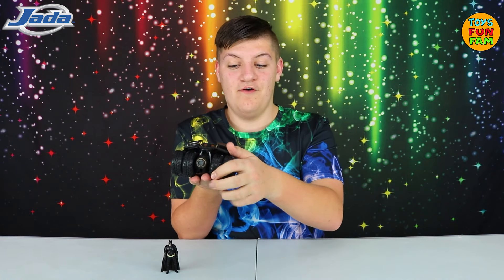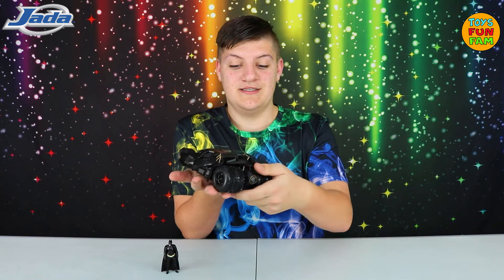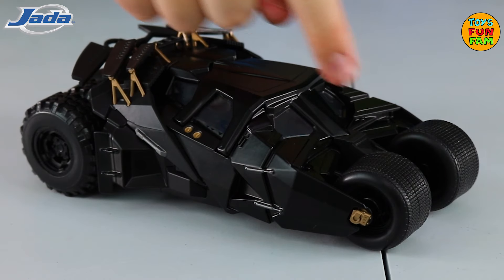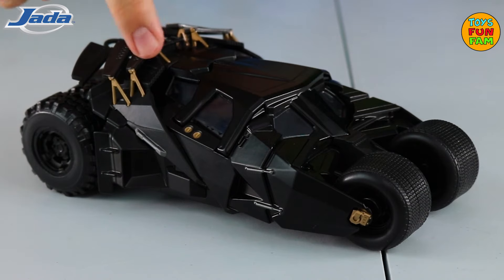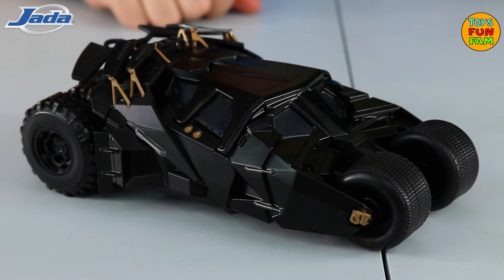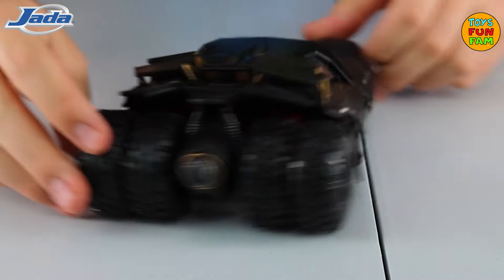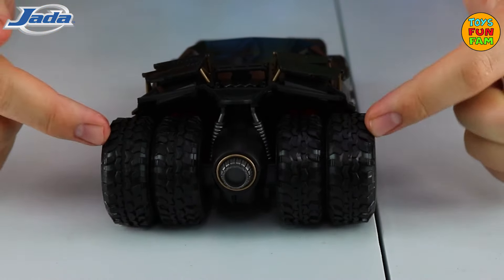It's a 1:24th authentic replica, it's about 20 centimeters in size. I love the matte black and bronze finish on the paint — the attention to detail is incredible. The tires are awesome: we have two smaller tires on the front and four really rugged, much larger ones on the back.